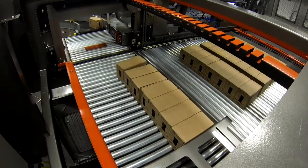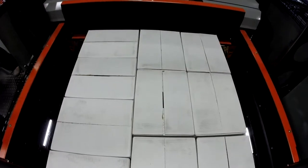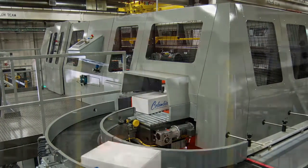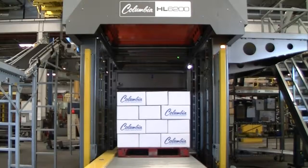Safety is the highest priority, which is why all of the safety-related components on our entire product line are Category 3 compliant and easily upgradable to Category 4 if desired. This includes the full-height, six-foot-tall light curtains on the discharge. All Columbia high-level palletizers include fully integrated upper-level guarding as standard, and the HL6200 includes a patent-pending automatic hoist pin actuator on all four corners of the hoist.